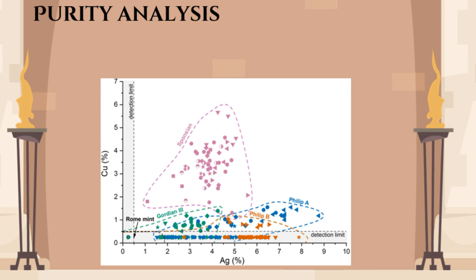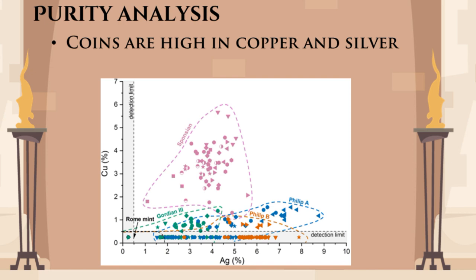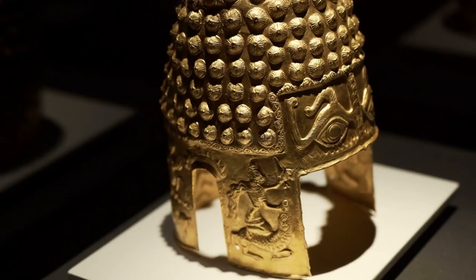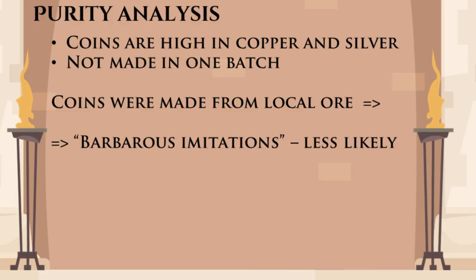So BBC is actually clickbaiting you with that title. But there are findings in the paper that give us more information to speculate about the historical Sponsian. The purity analysis shows two things. Firstly, the coins had a high admixture of copper and silver, suggesting that they were made from imperfectly refined ore. Secondly, the Sponsian coin and the coins of Gordian and Philip have different levels of admixture, which means that they weren't made in one batch. The level of silver and copper in the metal, and the range of variation, is very similar to that measured in first century Dacian-era gold objects made in the same area, which suggests that they were actually made near the place where they were found. This finding goes against the Barbaros imitation theory and supports the notion that Sponsian was a real military commander stationed in Dacia.